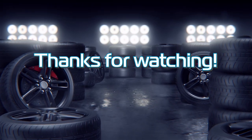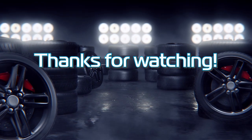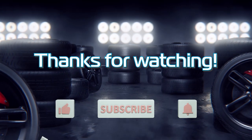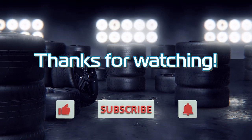That wraps it up for this episode of Test Track. We certainly had some wonderful cars to look at. Please feel free to subscribe and drop us a like if you enjoyed the video. As always, happy racing.